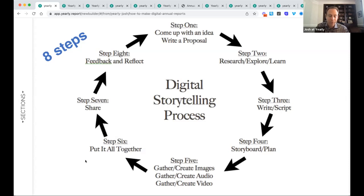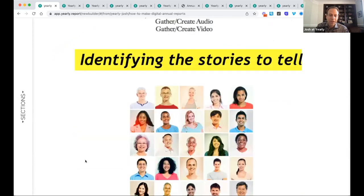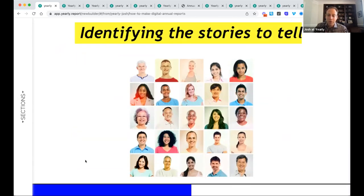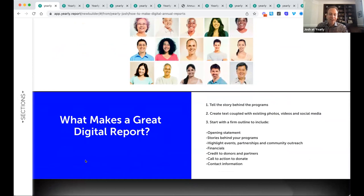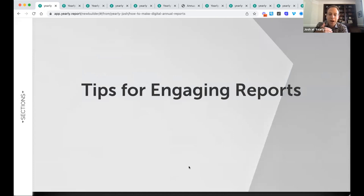We'll share this presentation afterwards through the great team at TechSoup so everybody has a copy. A great place to start is to identify those stories and think about who your lead character is going to be and really start writing. Recapping what I said at the top of this hour — this process to tell a great annual report and what that table of contents could look like. Now I want to give my colleague Kelsey a chance to jump in, and we're going to start showing examples — favorites from already published digital annual reports.